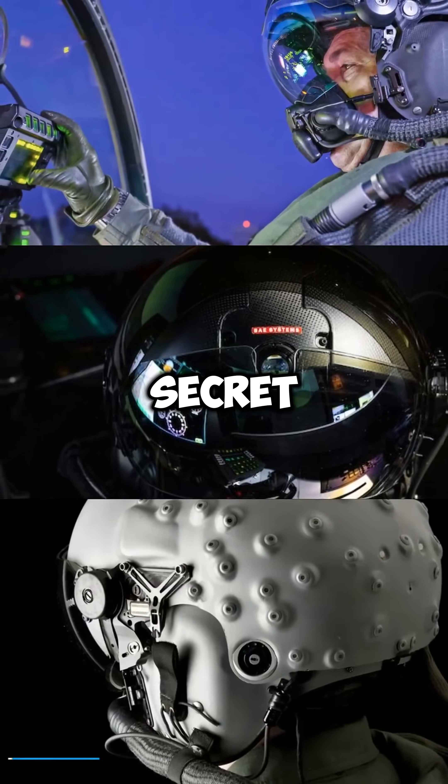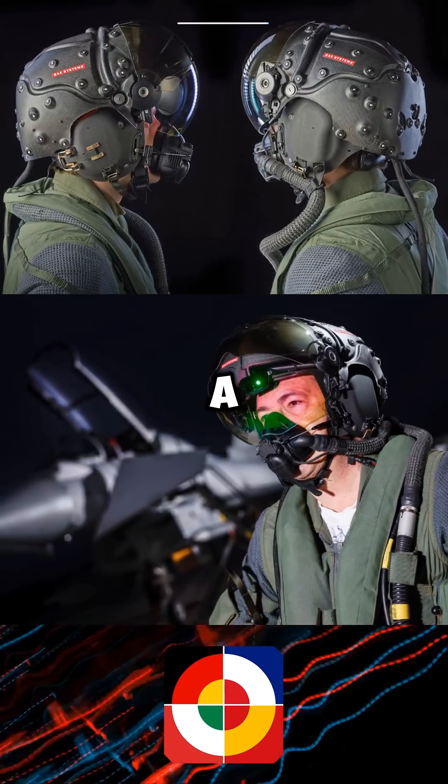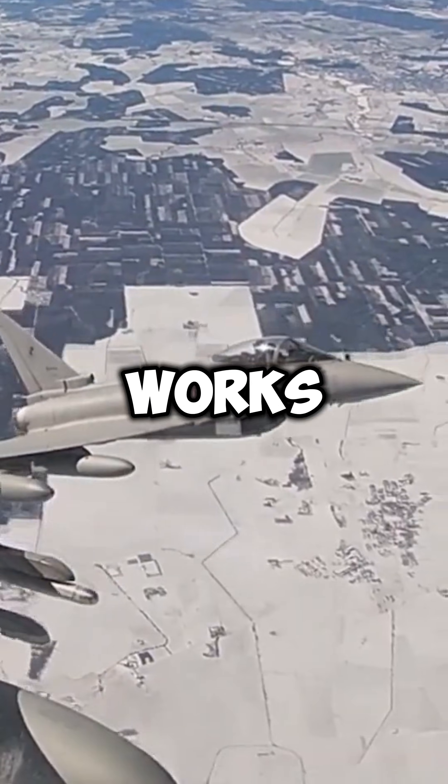This fighter jet pilot has a deadly secret that makes Tony Stark's helmet look outdated. Look closely at those strange bumps on a Eurofighter Typhoon pilot's helmet. They look harmless, but they're not. Those bumps are infrared LEDs, and they turn pilots into lethal targeting machines. Here's how it works.